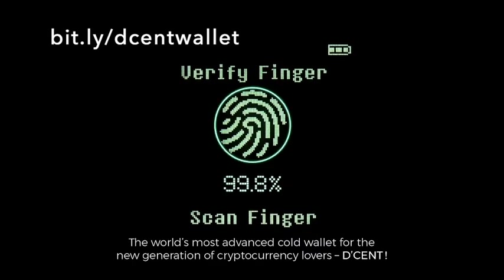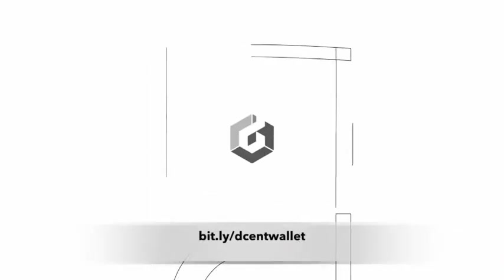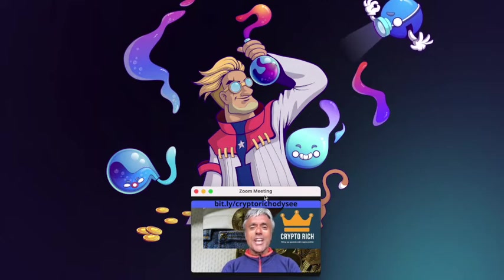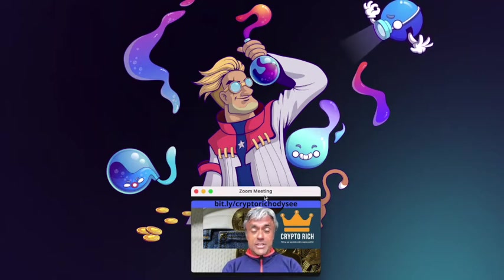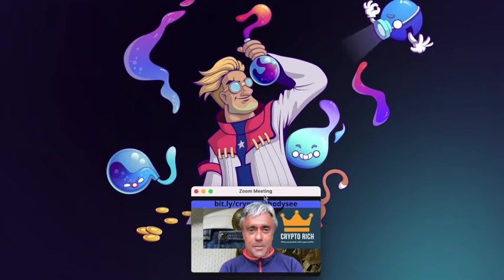Hi, this is Crypto Rich, working with you to get rich with crypto. I got into OSMO out of an airdrop in June 2021 to anybody who held Atom, and I want to let you know this has worked out really, really well — for myself plus many friends and family I've introduced it to. They are making a very nice passive income even though the Bitcoin price has dipped quite a bit.